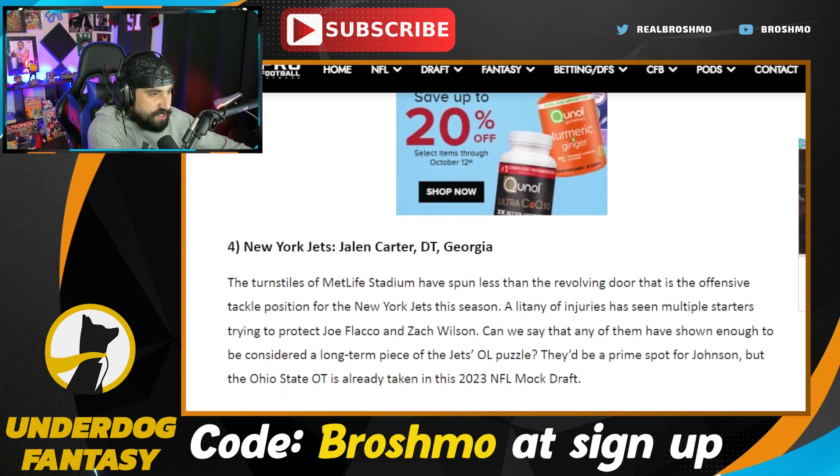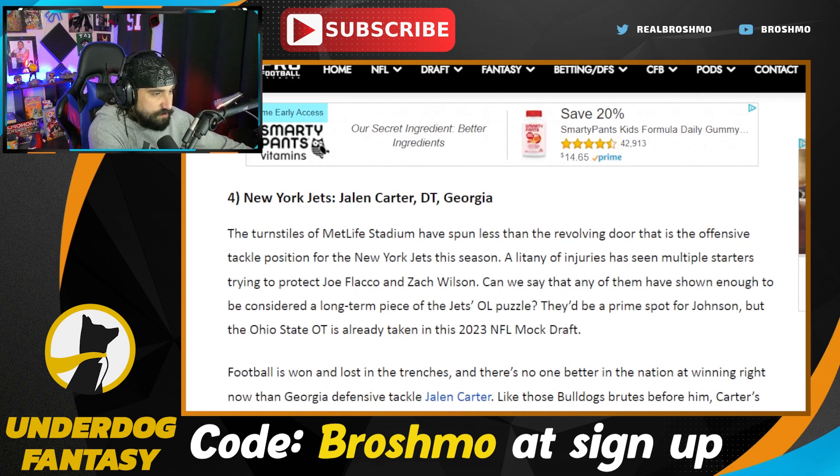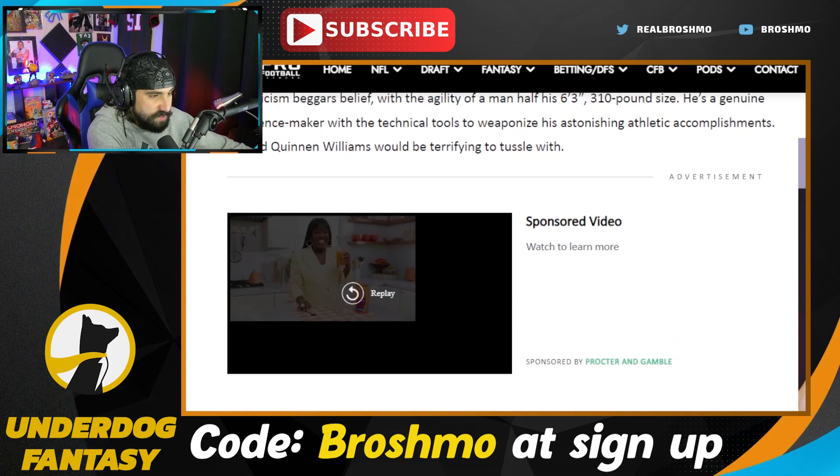Jalen Carter is going to the Jets. If the Jets are in the top five — let alone the top ten — you've got to believe that Joe Douglas and Robert Sala would love to stick to the trenches. Jalen Carter would probably arguably be one of the best non-quarterback prospects in this class.